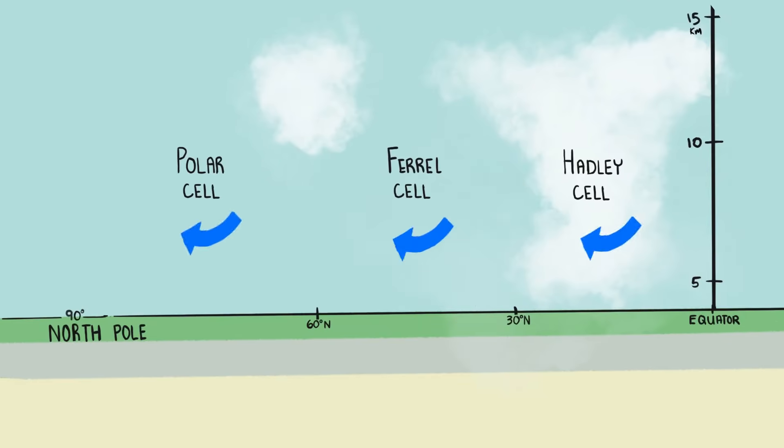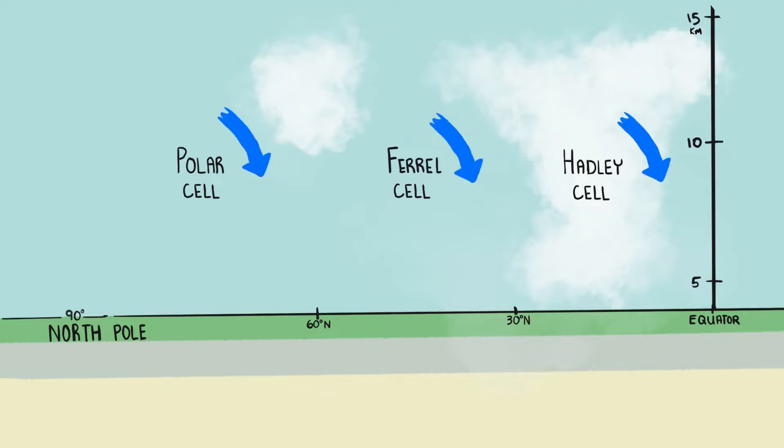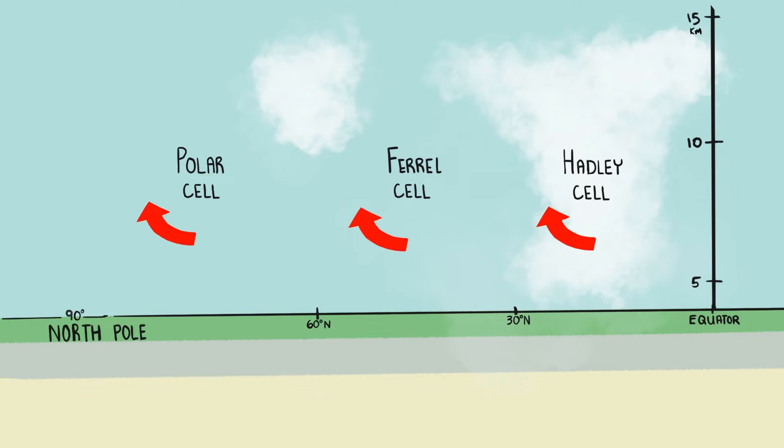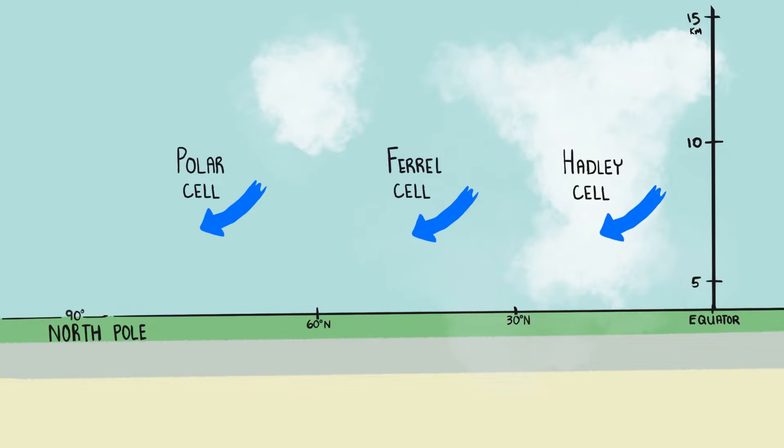The convection currents in our atmosphere make for prevailing surface winds that push water around our oceans. It's this cycle of air being heated by the sun, moving into the upper atmosphere, then sinking as it cools, that drives ocean currents.